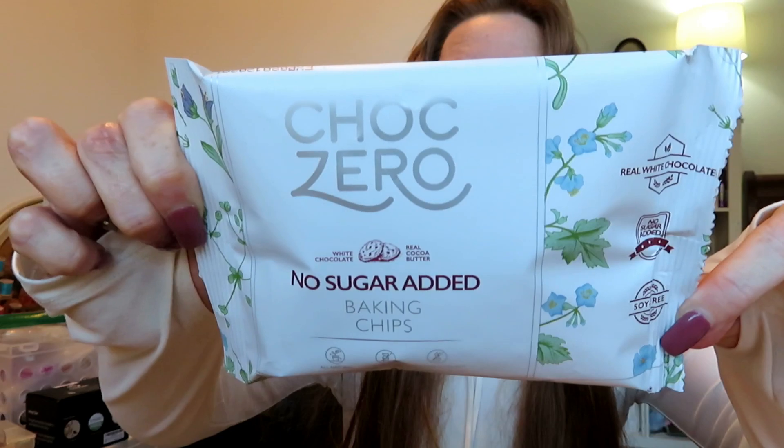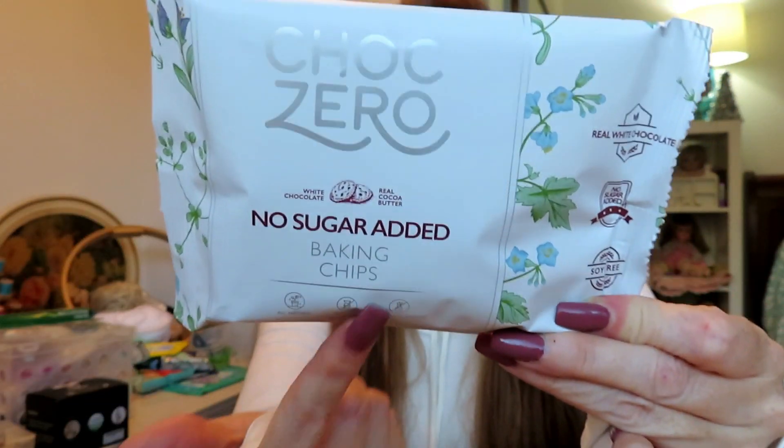Next up, ChocZero — no sugar added baking chips in white chocolate. I'm so excited to use these! I have a recipe — I want to make a red velvet cake chaffle with white chocolate ganache. They were reading my mind! I'll review those when I make that recipe, so look for that one. Sweetened with monk fruit. Really good stuff, these look excellent.